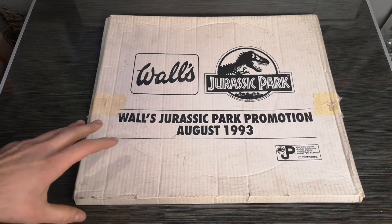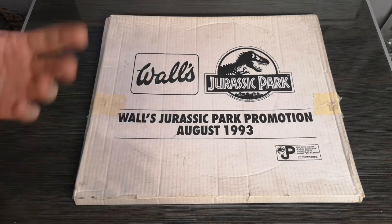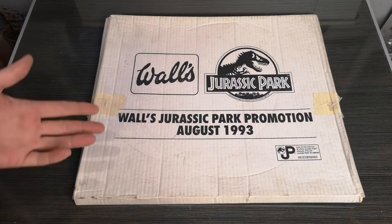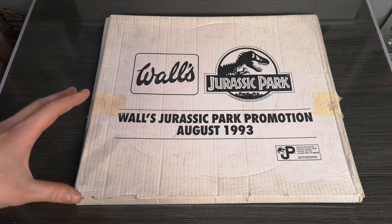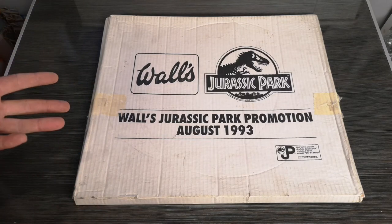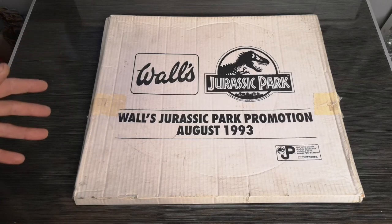This was used in shops in the 90s to promote Wall's Ice Cream and Jurassic Park. They did a promotion where you could win a competition — I believe it was VHS tapes that you could win. So what we're going to do is open this up and have a look at how they would display this sort of advertisement for the promotion.